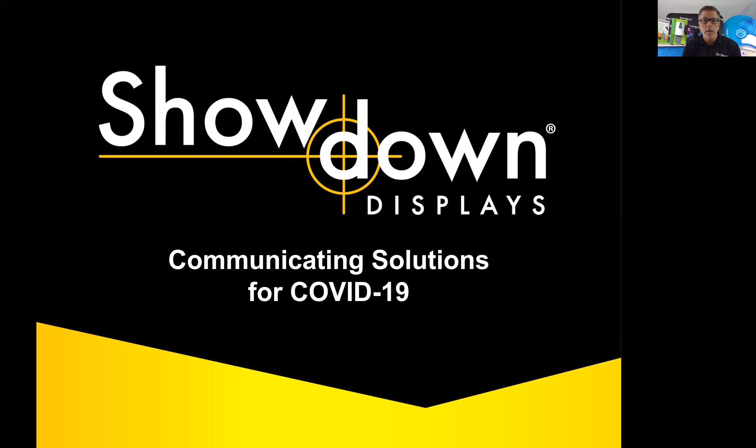So let's get started. I hope you enjoy the presentation. First of all, who is Showdown Displays? We are the world's largest manufacturer of lightweight, portable signage and displays.